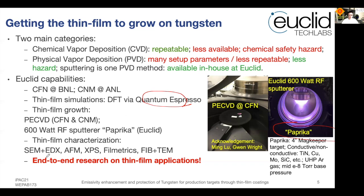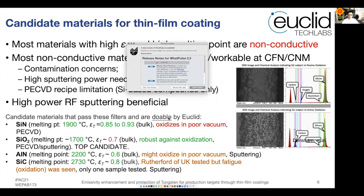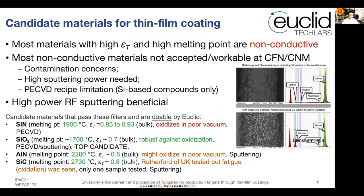At Euclid, we can do end-to-end research on thin film applications in accelerator physics and technology. For this study, we have many candidate materials. Most materials with high emissivity are non-conductive, and most non-conductive materials are not accepted in workable acid at CFN and CNM. That's why we had our RF sputtering system, Paprika, to help in this case.